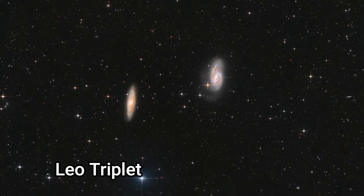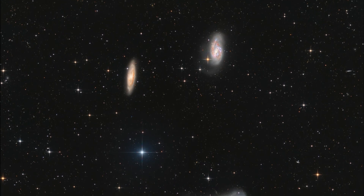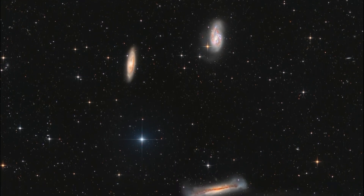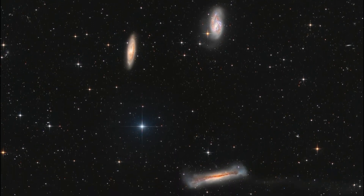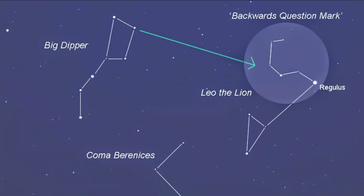M65 and M66, along with NGC 3628 — which we're not looking at today — form the famous Leo Triplet galaxy group. I hope you enjoyed that look at the constellation of Leo, the sign of spring in my opinion, arising in the Northern Hemisphere in March and setting in June.